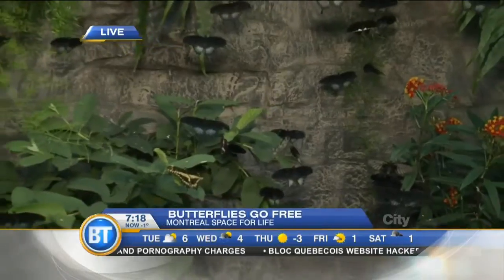You might not be able to see butterflies outside just yet, but you can definitely see them here at the Botanical Garden. You can see some of the butterflies behind us, Lydia.